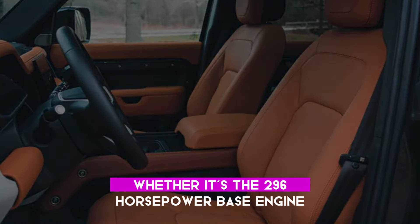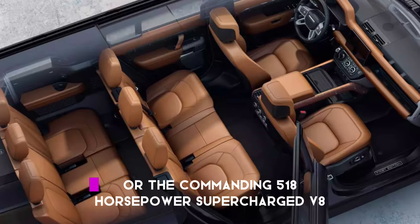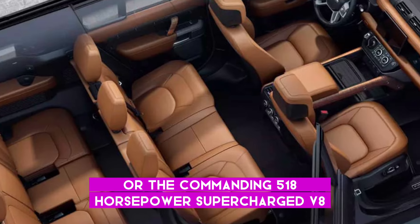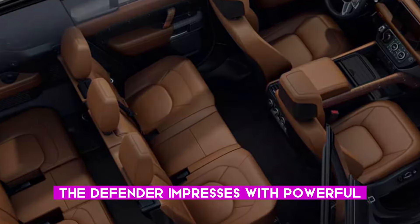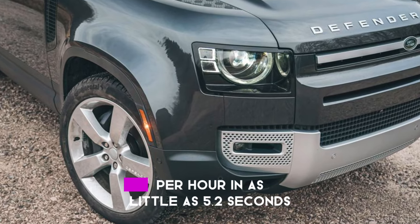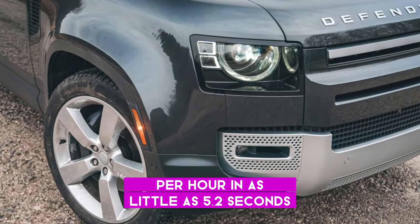Whether it's the 296-horsepower base engine or the commanding 518-horsepower supercharged V8, the Defender impresses with powerful and swift acceleration, clocking 0 to 60 mph in as little as 5.2 seconds.